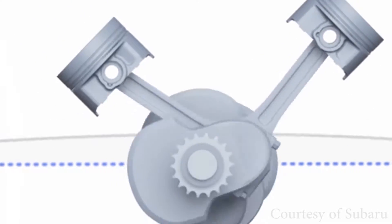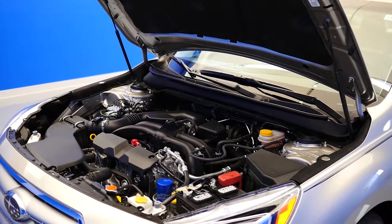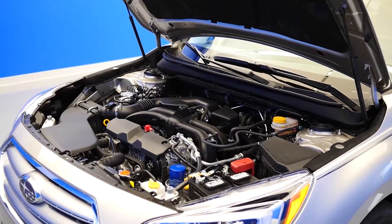In the event of a frontal accident, the Boxer engine's low center of gravity allows the engine to drop below the passenger compartment instead of into it.